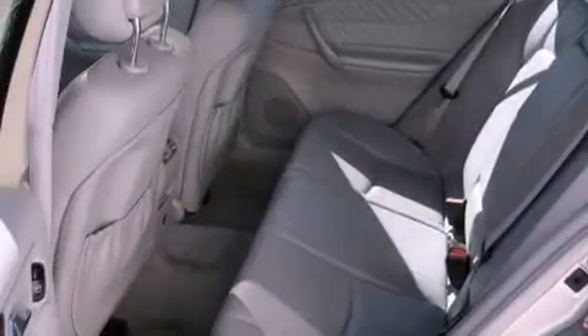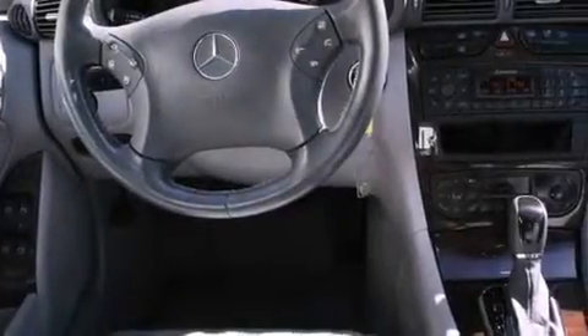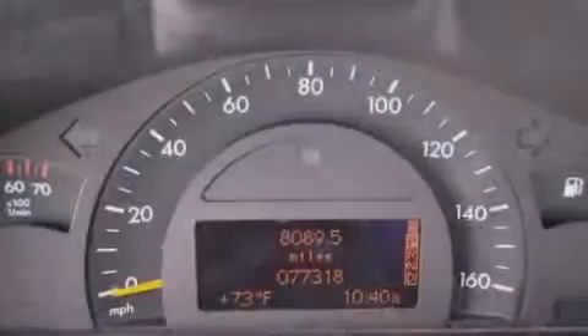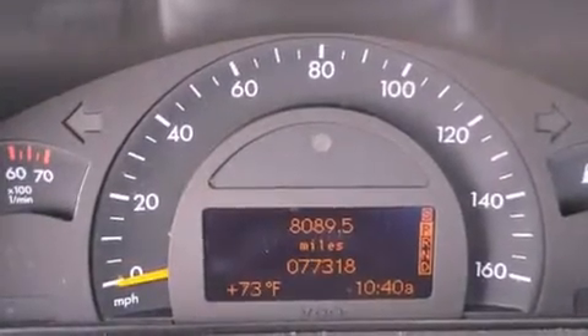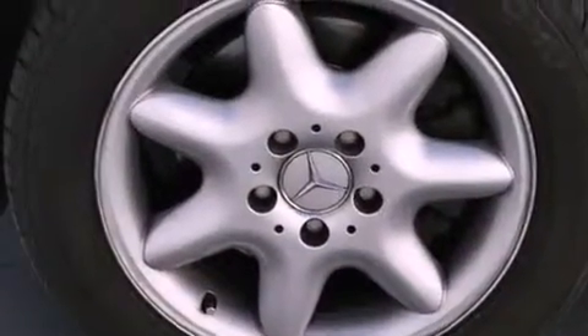Features include a steering wheel with memory settings, dual power seats, cruise control, a leather-wrapped steering wheel, a passenger side vanity mirror, a security system, stability control, an anti-lock braking system, air conditioning with automatic climate control, and fog lamps.